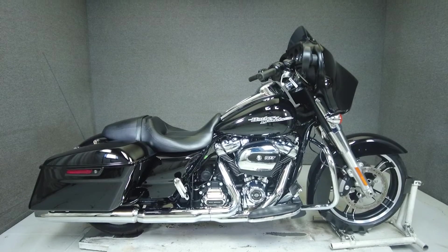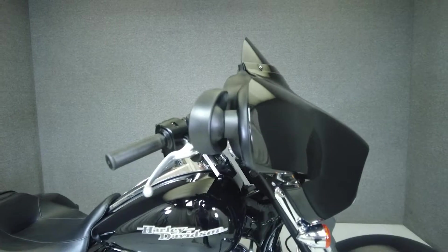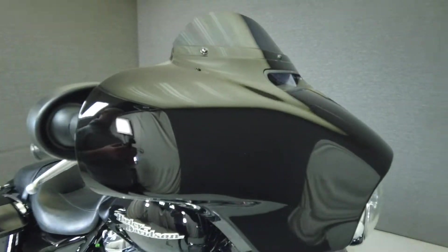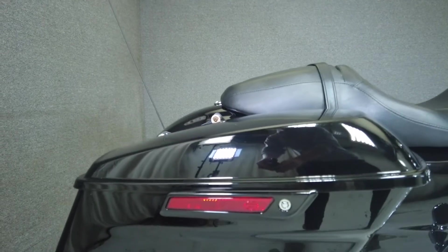Hey everyone, this is Keegan from National Power Sports. This 2019 Harley-Davidson Street Glide with 6,859 miles passes New Hampshire State inspection and runs well. It's been upgraded with TorPak mounting hardware and comes equipped with ABS, cruise control, and a multifunction two-speaker audio system.